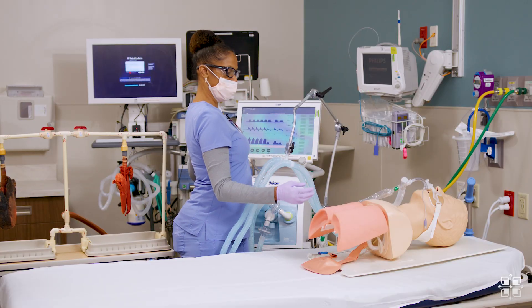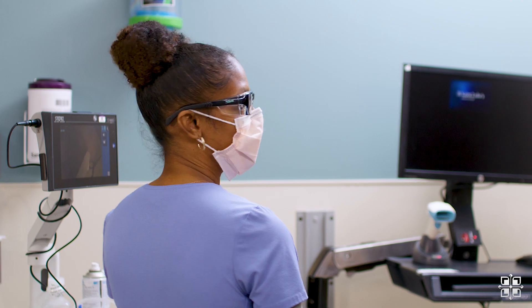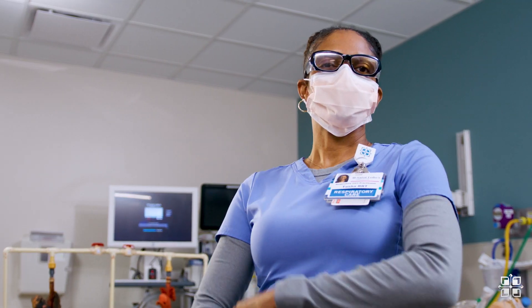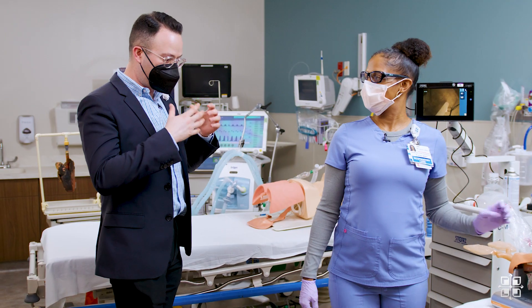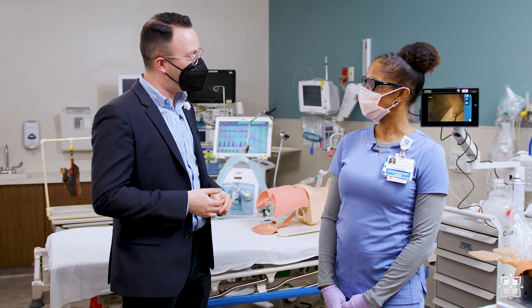But what does a respiratory therapist actually do? Hey Dan. Hey Tasha, how are you today? Good. Come on in and welcome to respiratory. You guys do such important work here. What is your role in the health system? Tell me a little bit more about it.